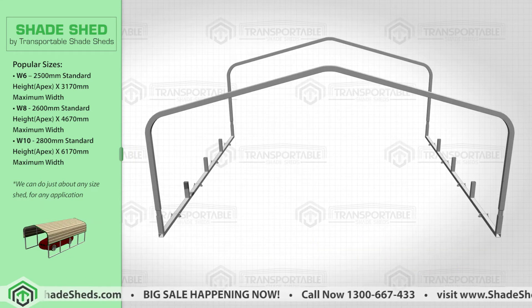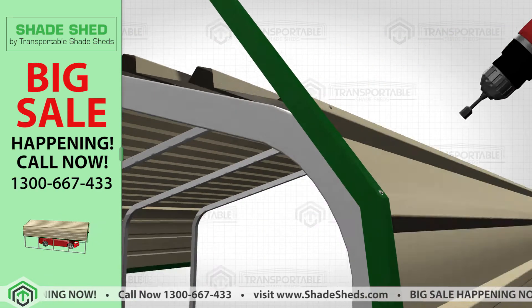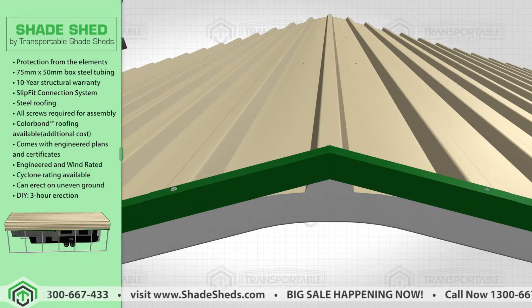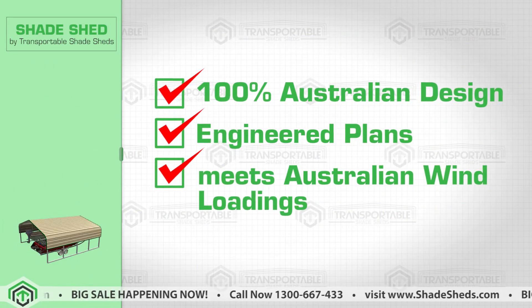The beauty of this Shade Shed is its simplicity, and that anyone can easily erect this in a matter of hours. This product is time saving, cost effective, and most of all, fully transportable. These Shade Sheds are 100% Australian design, come with engineered plans, and meet Australian standards.